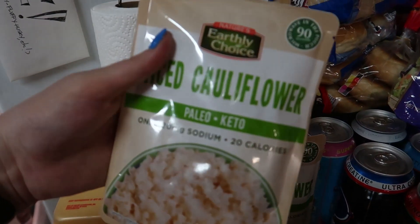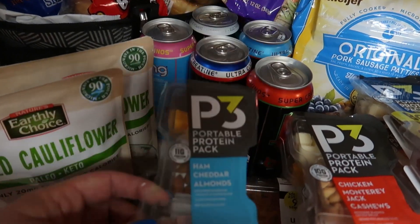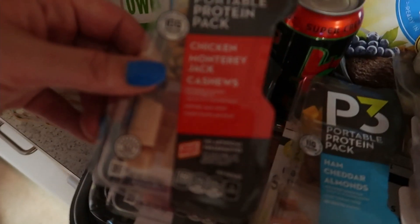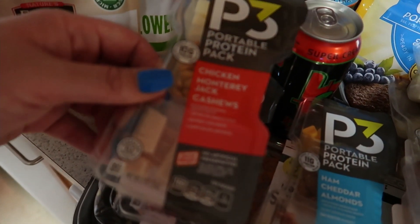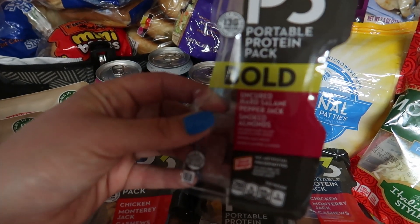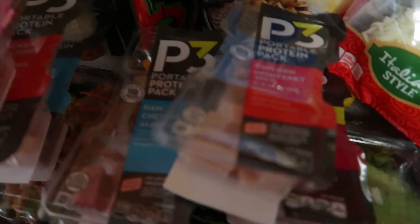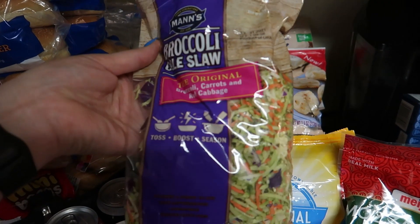Got some more of the portable protein packs — ham cheddar almonds, chicken Monterey Jack and cashews. My new favorite one is the bold uncured hard salami, pepper jack cheese, and smoked almonds. Those are all just doubles — these were only a dollar, they were marked down.